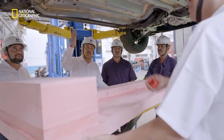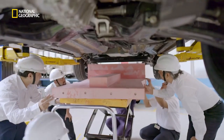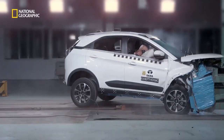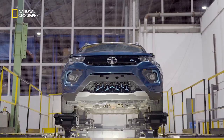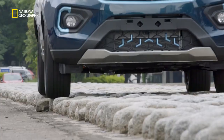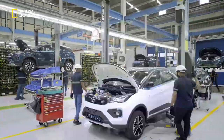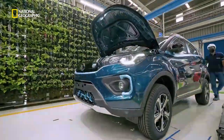The team built a life-size model of the battery to study how it would fit underneath the car. After extensive safety and performance tests, the Nexon EV rolled out from Tata Motors' manufacturing plant in 16 months.